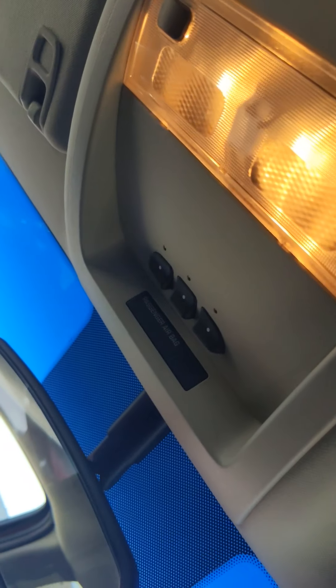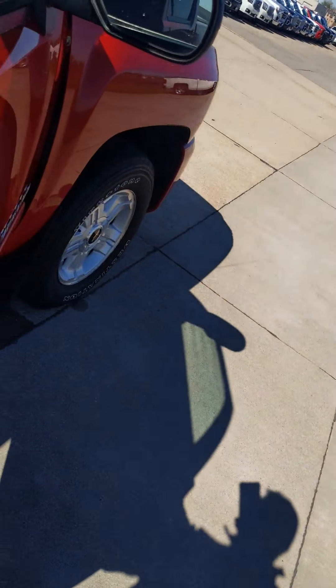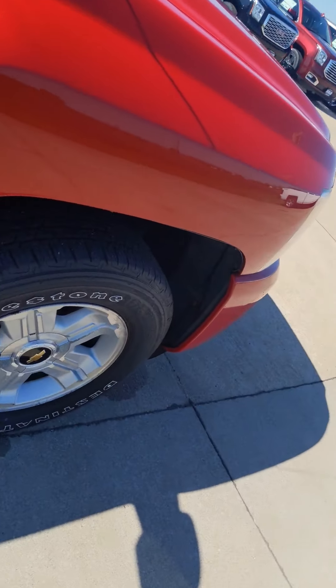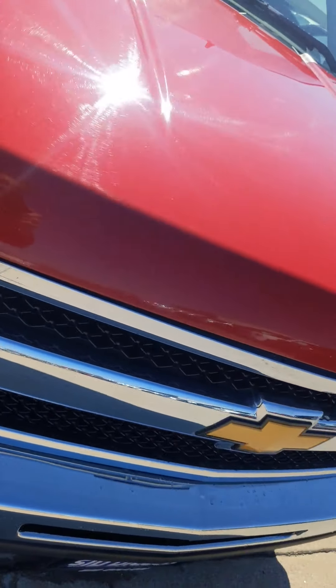Nice deep blue box. This does have the convenience package, so it's going to have adjustable foot pedals, remote start, dual zone temperature controls, and HomeLink for the garage doors.